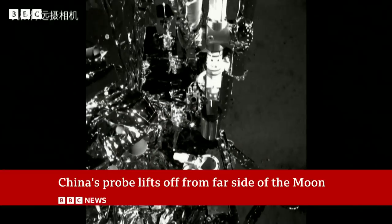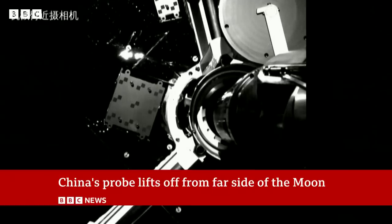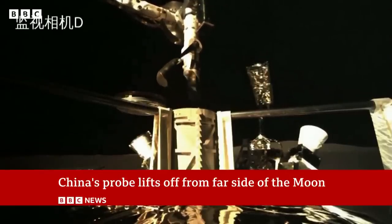So you have to have a relay satellite called Queqiao, which basically means Magpie Bridge. The Chinese love having these interesting and lovely names for their missions. It's in what's called an L2 orbit around the moon that allows a direct line of sight from the lander to the satellite, and from the satellite back to the Earth, so you can remain in communication at all times — which is vital for a mission of this type.